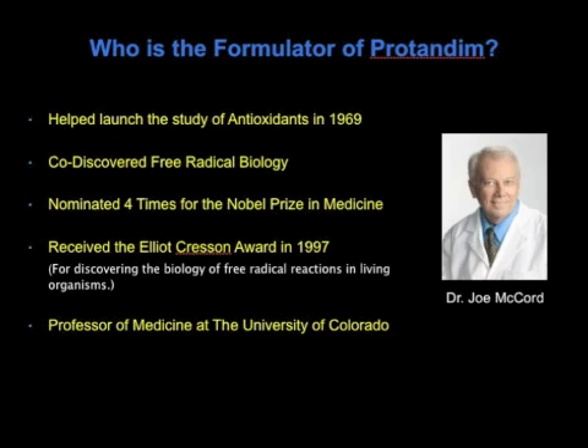He has yet to receive the Nobel Prize, but he did receive the Elliott Cresson Medal in 1997 for the same discovery — for the discovery of biology of free radical reactions in living organisms. That award has also been given to Alexander Graham Bell for the telephone, Henry Ford for the automobile, Diesel for the diesel engine, and Orville Wright for the airplane. It's issued for someone who has discovered something that would transform human life — a major shift in advancement of the human species. Dr. McCord is currently a professor of medicine at the University of Colorado and the formulator of Protandim.